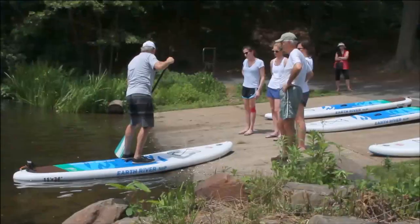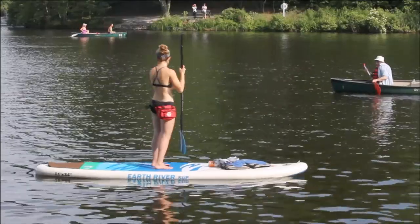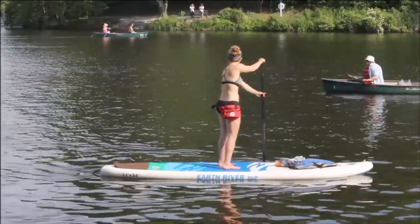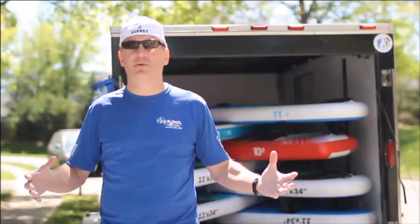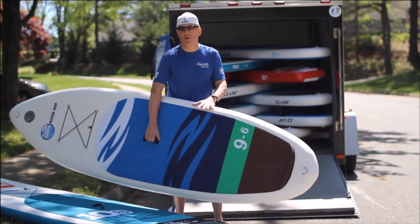While these boards are great for first-timers, they are also high quality enough and their designs are fantastic as a paddler progresses to the intermediate level. This year we're featuring only these two brands, Earth River and Red Paddle.